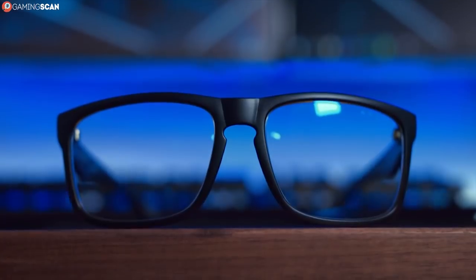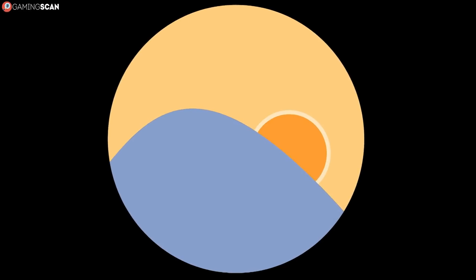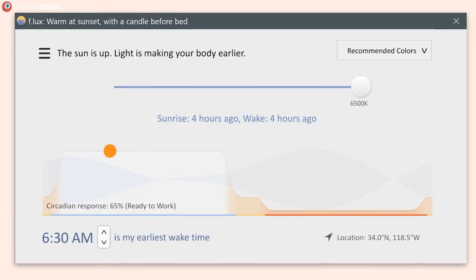You can, of course, set everything up manually, but blue light isn't really detrimental during the day. In fact, not getting enough of it can also be a problem. It's during nighttime that you'll want to avoid it, and Flux can help with this. If nothing else, it will give you a good idea of what your games will look like filtered through gaming glasses.